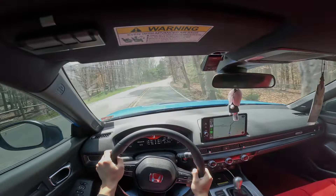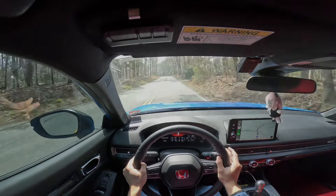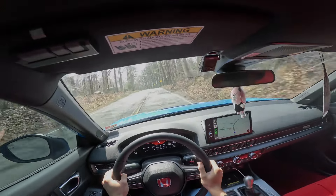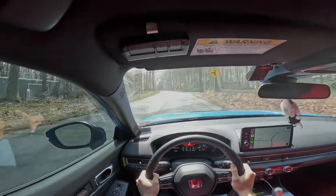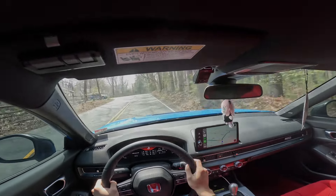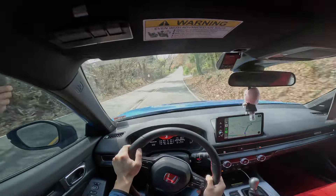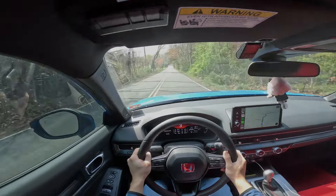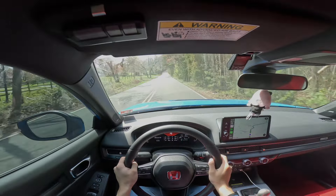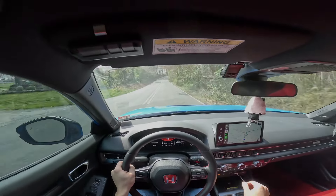Now, to be expected, this car does have a lot of road noise and there's not a lot of insulation. It is a track-purpose car. It's not a complaint per se, but it's just something to keep in mind if you're on the fence about buying this car as a daily. If you're noise-sensitive, then I would not recommend this car — I'd recommend something a little more luxurious.